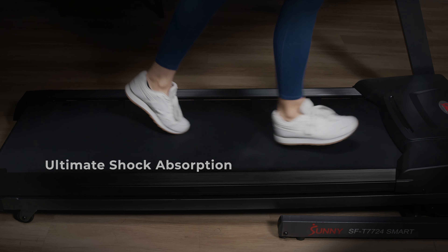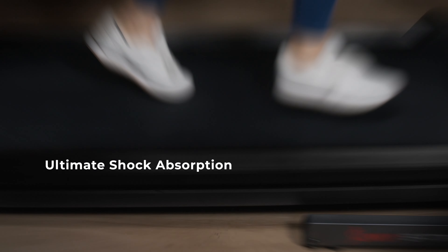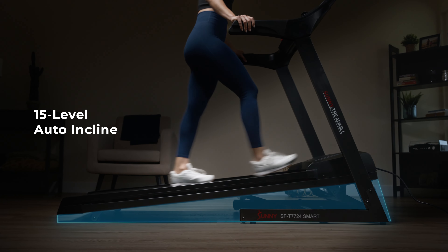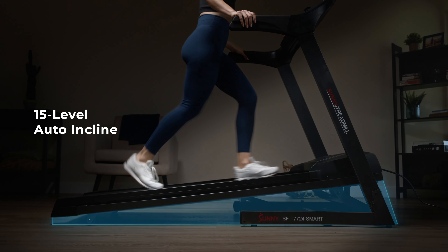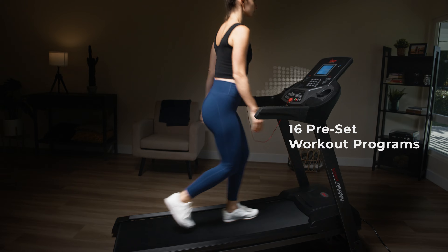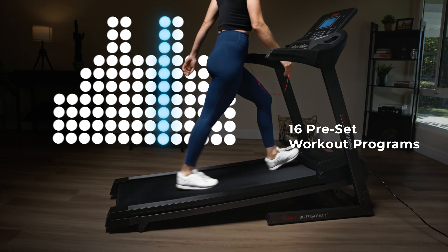Experience unparalleled comfort with ultimate shock absorption and a low-impact tread deck. Take your workouts to new heights with 15 levels of auto incline, ranging from 4 to 12%. Enhance your training routine with 16 preset workout programs.